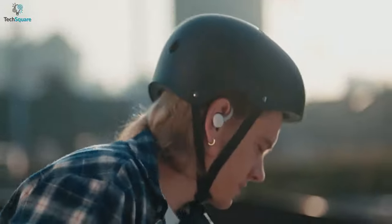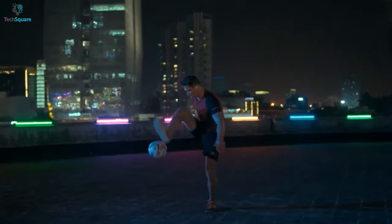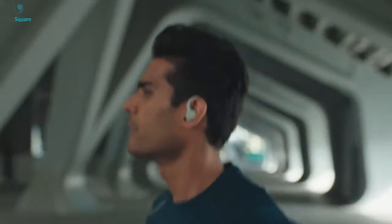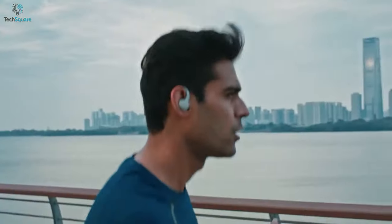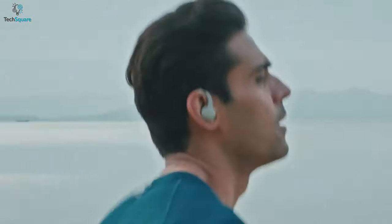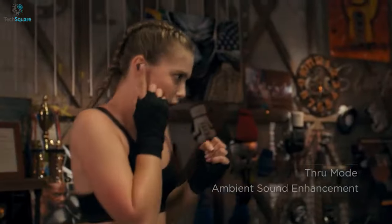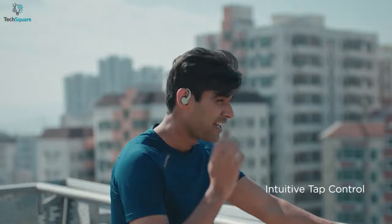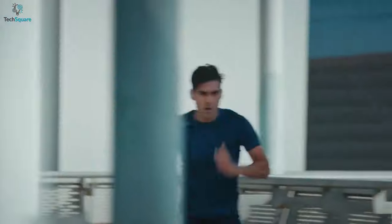Immerse yourself with incredible sound quality with the Amazefit PowerBuds wireless earbuds, which are sure to impress you with their sporty look. The buds come with ergonomic magnetic sport ear hooks for supreme comfort, and the in-ear design fits perfectly so no matter how much you move, the buds aren't falling off. Equipped with a high-end composite diaphragm, these buds deliver a professional level sound system with clear calls via ENC noise reduction microphone.